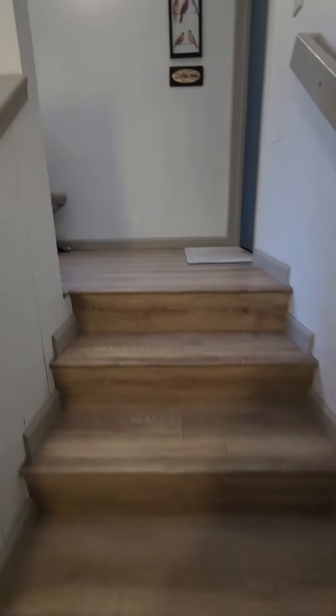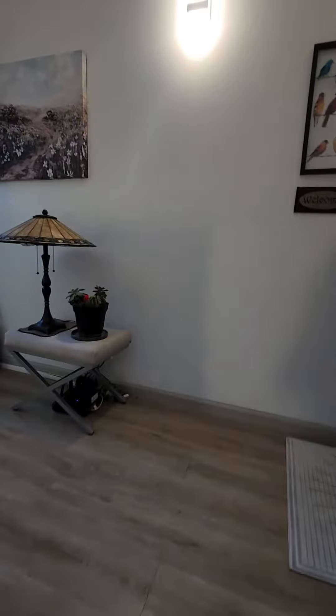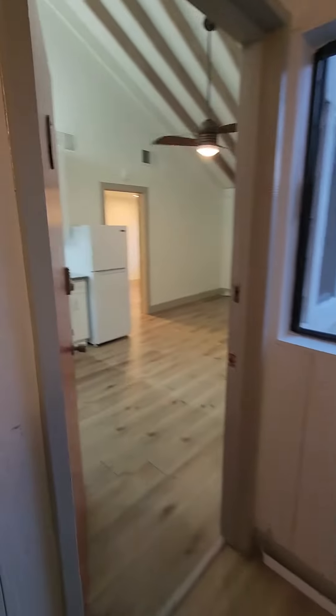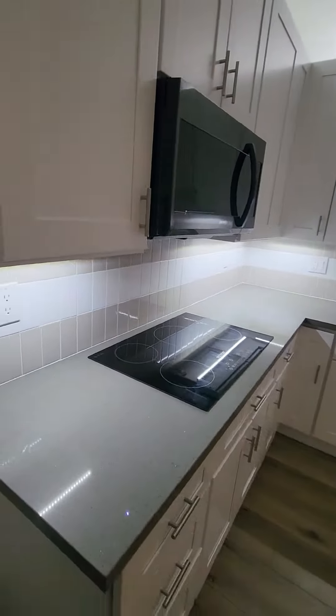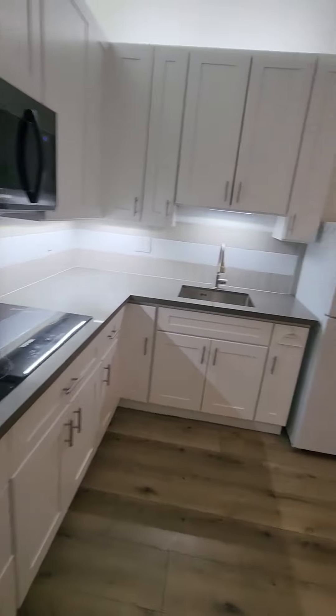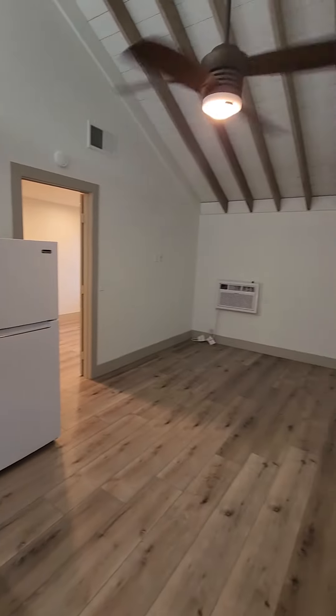So upstairs there is a B unit and a C unit, and the B and C units share that washer and dryer downstairs. Again, this area is fairly small.